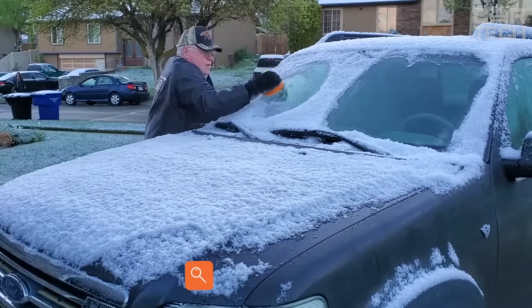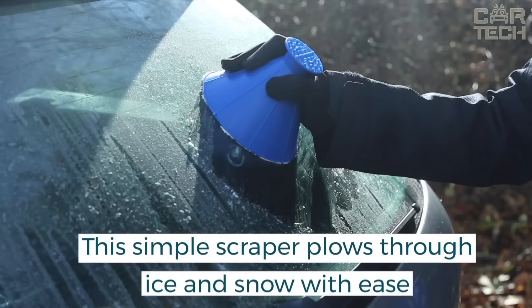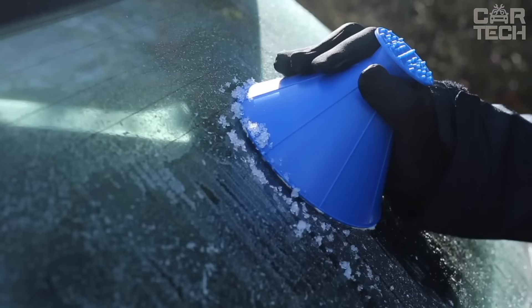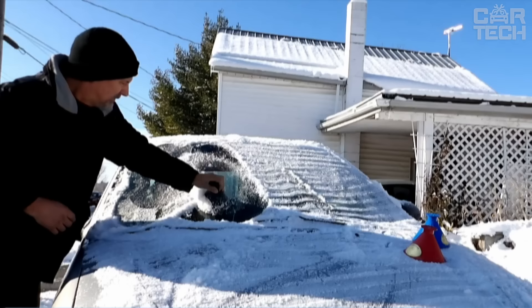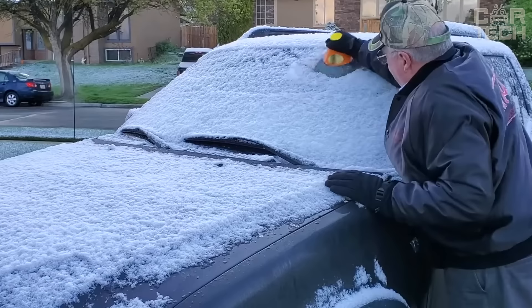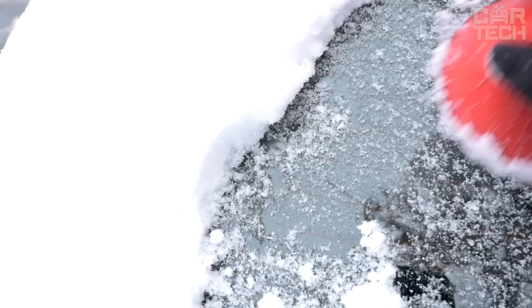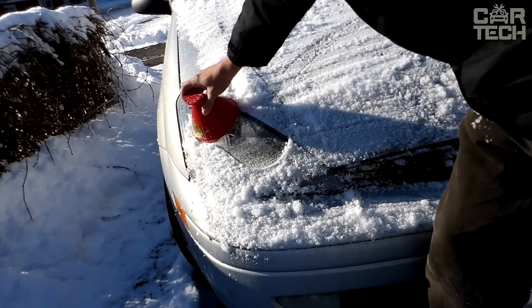Ice scraper is an elementary and easy-to-use thing that is in almost every car. The scraper is made of high-quality ABS plastic, so you don't have to worry about scratches on the windshield. It allows you to mechanically remove frost, ice, and snow from all windshields. When you remove the top, the car ice scraper turns into a funnel. Since the scraper is cone-shaped, it is comfortable to hold in your hand and move it in any direction. This accessory has compact dimensions of 5.7 inches in diameter and 4.5 inches in height.